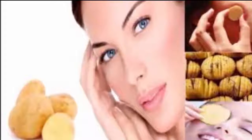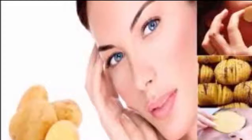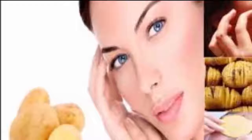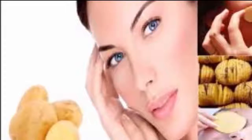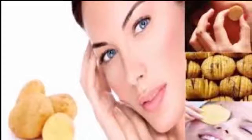Here is how to use potatoes to reduce those puffy eyes: Peel one large potato and cut it into slices. Chill the slices in the refrigerator for 30 minutes. Lie down and place the cold potato slices on your eyes. Wait 10 minutes and reapply again. If needed, repeat until puffiness goes away.